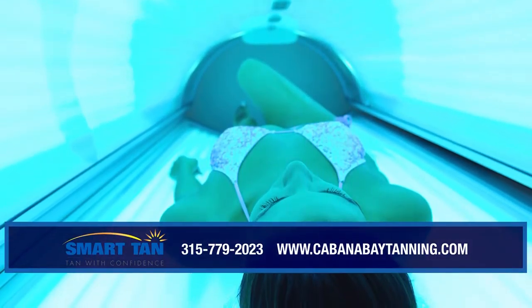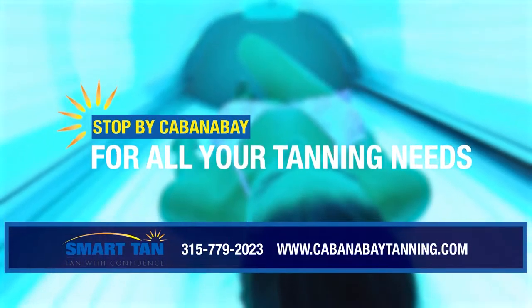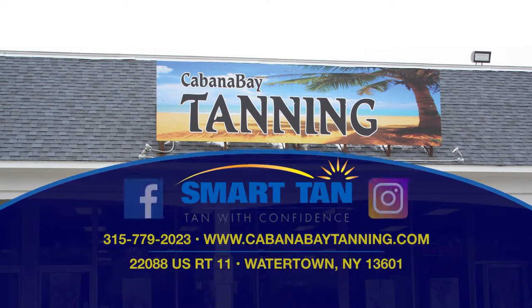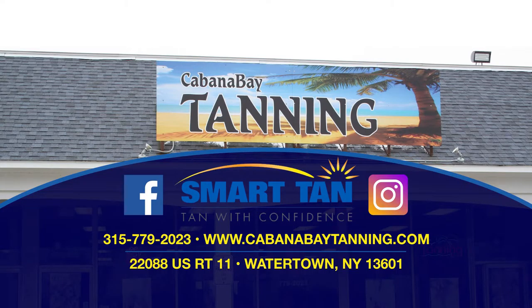If you want to look great and feel your best, Cabana Bay is your stop for all your tanning needs. Stop in, and you'll know why we are the number one tanning salon in Jefferson County, located in the Seaway Plaza on Outermill and Larray Street.